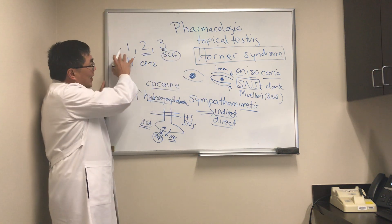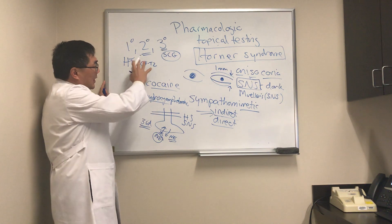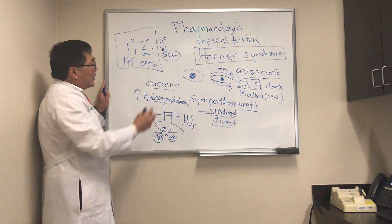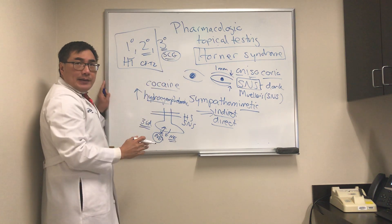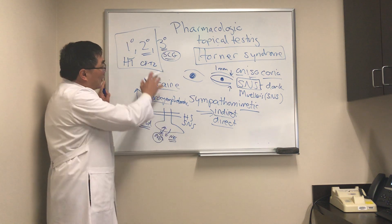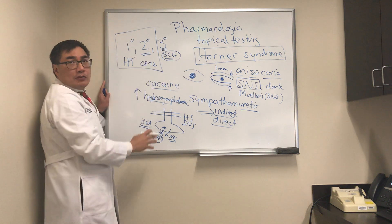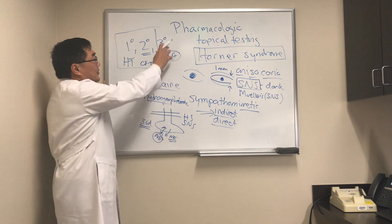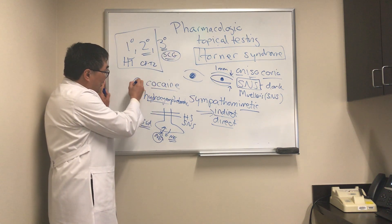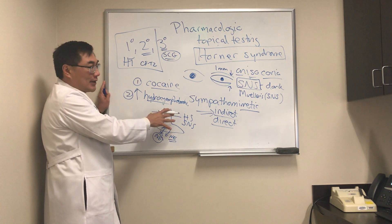We have a primary, secondary, and third order neuron in the sympathetic pathway. If the lesion is in the first or second order neuron — the pre-ganglionic pathway, with the ganglion being the superior cervical ganglion — and we give hydroxyamphetamine to a pupil that is small due to a first or second order Horner's, it will dilate because there's nothing wrong with the third order neuron. So cocaine confirms the Horner's, and hydroxyamphetamine localizes it to the pre- or post-ganglionic nerve.